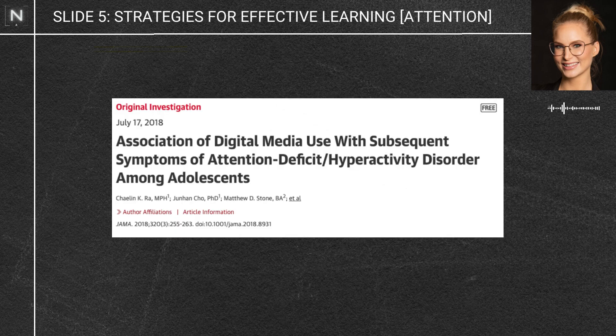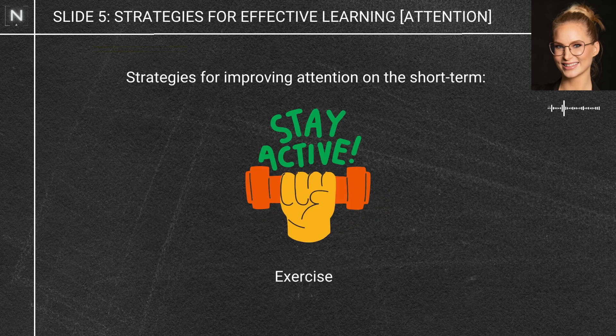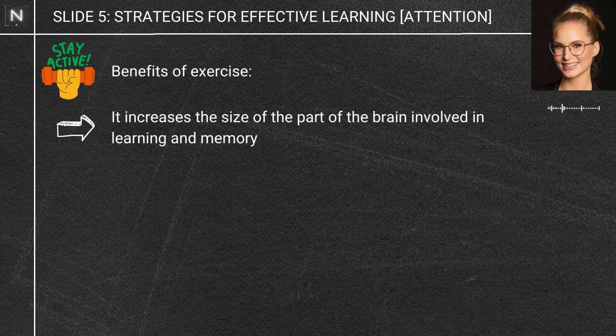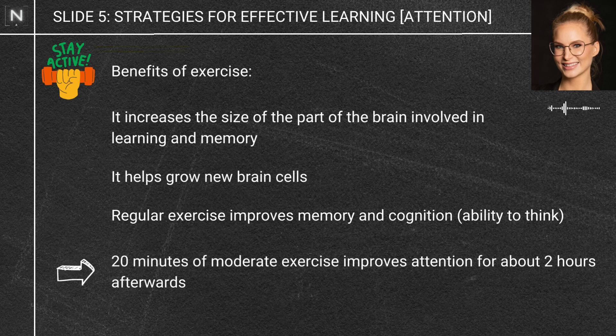Studies have shown that if you use your phone for more than an hour in teens, that results in attention deficits. If you wanted to improve your attention long-term, focused attention meditation can help. And if you want to improve your attention in the really short term, you can just exercise. Exercise can actually increase the size of the part of your brain involved in learning and memory, helps you make new brain cells, improves memory and cognition, and just 20 minutes of moderate exercise will improve your attention for about two hours afterwards.